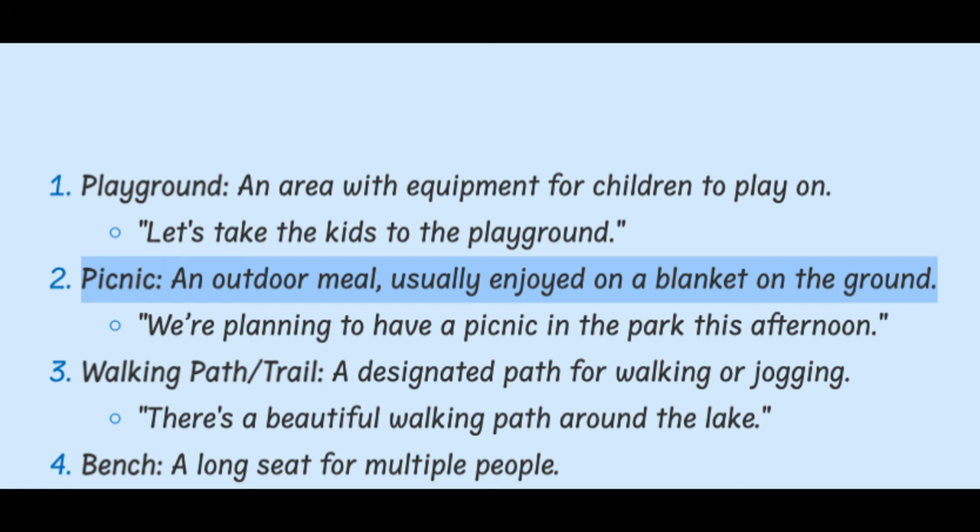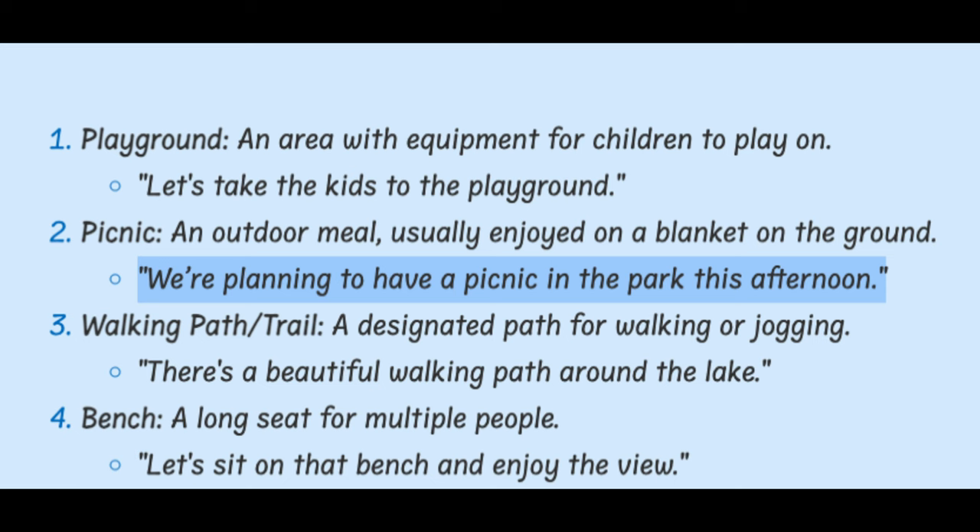Picnic. An outdoor meal, usually enjoyed on a blanket on the ground. We're planning to have a picnic in the park this afternoon.